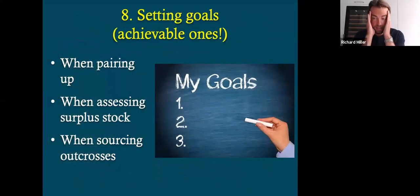Setting goals — achievable ones. This is quite a key thing for me in any aspect of life. You should always have a goal, whether it be your personal life, business life, career, or hobby. Some people set very unachievable goals — you get some beginners coming in and they say, I want to be at the top in three years time. Well, all you could say is good luck, because if you do it that quick it's probably not going to last. You're better off setting achievable goals each year and working towards a bigger plan. So we set goals on pairing up, which I'll talk in more detail when assessing surplus stock and when sourcing outcrosses.